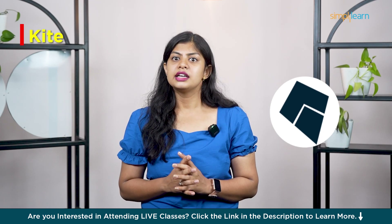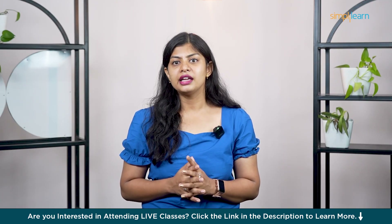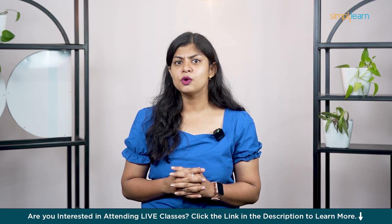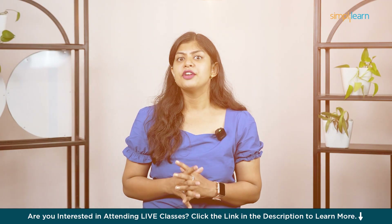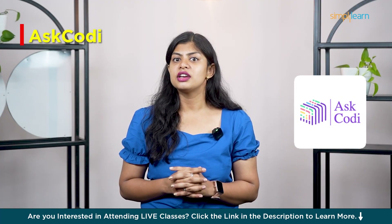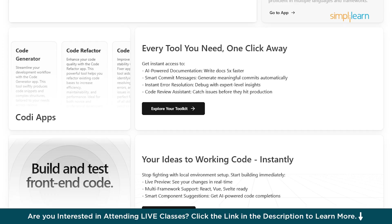Eighth is Kite — one of the OG AI assistants for Python and still holds up if you want lightweight, fast suggestions without overwhelming features. At number nine we have Sourcegraph Cody — made for enterprise teams that work on massive codebases. It gives powerful contextual help and scales well across big projects. And finally, number ten is Ask Cody — super handy for generating snippets, SQL queries and even API docs. A nice tool for quick tasks when you don't want to dive too deep.